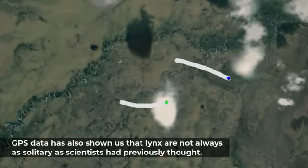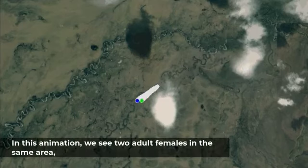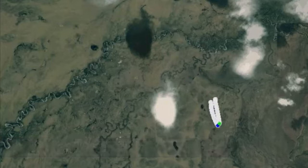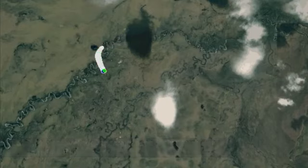GPS data has also shown that lynx are not always as solitary as scientists had previously thought. In one animation, two adult females in the same area frequently cross paths and spend brief periods of time together, and later travel together almost continuously for several months.